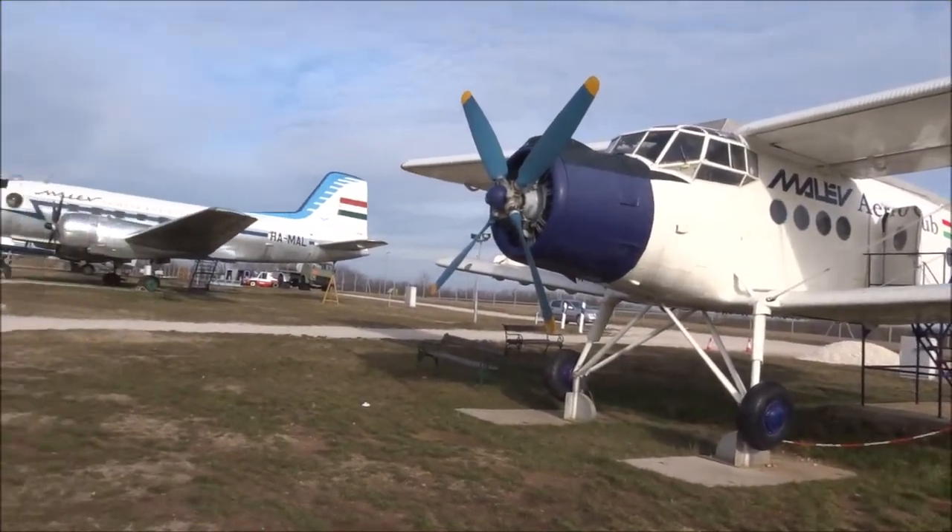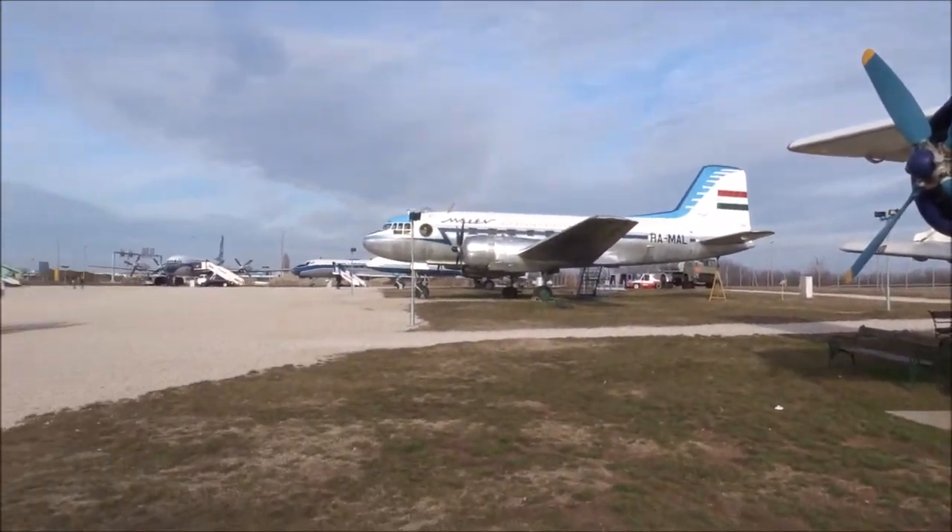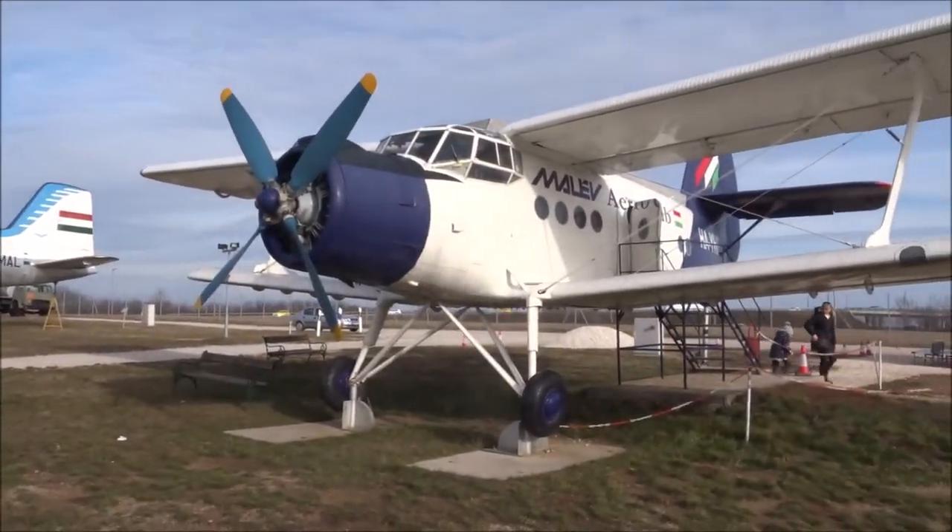This is the last place on earth where you can find Malév planes, because Malév went bankrupt about eight years ago.